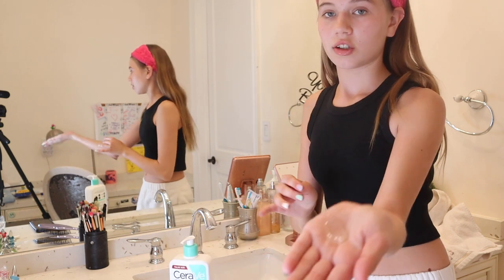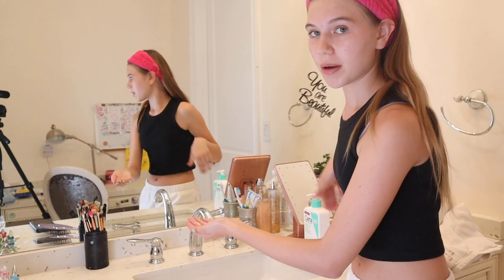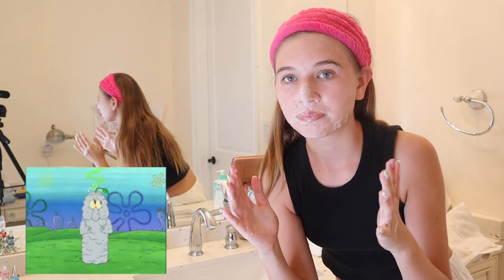I'm adding a little bit of cleanser to my hand and adding a little bit of water to make it foam up. Watch how much it foams up, then I apply it to my face. I look like that SpongeBob character — you know, from that episode when the allergic reaction happens to Squidward and he looks like that foaming creature. I might be wrong, but I love SpongeBob.